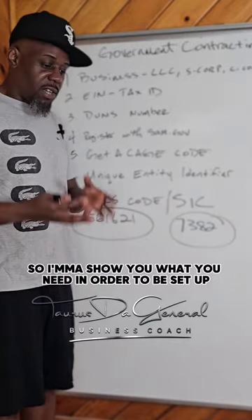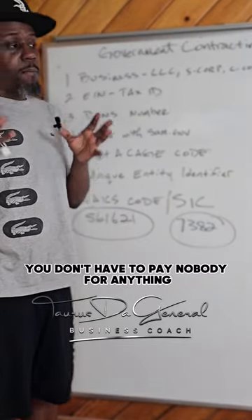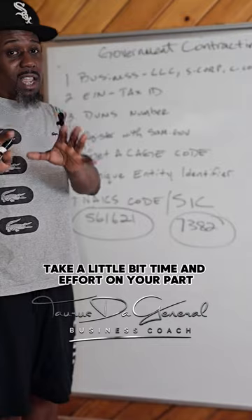I'm going to show you what you need in order to be set up, and all this stuff is free. You don't have to pay anybody for anything. You're just going to need a little bit of time and effort on your part.